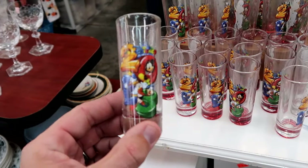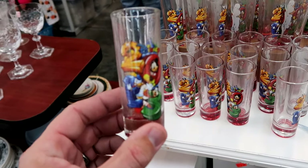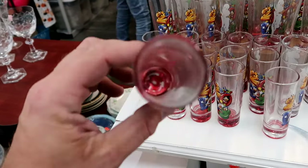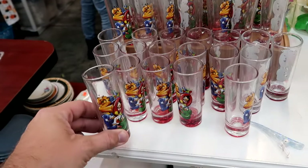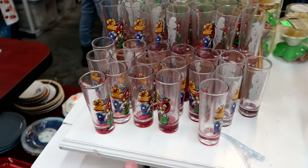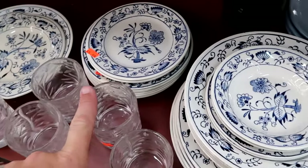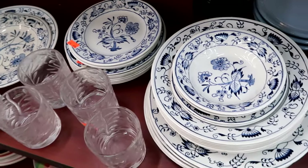This section has a bunch of brand new Disney 2013 shot glasses — you have Disney, Mickey, Goofy, Donald, and Pluto on those, red on the bottom. They have so many of those. I wonder where they got those from — really neat. Some different fine china as well; looks like the whole set there is $24.99.